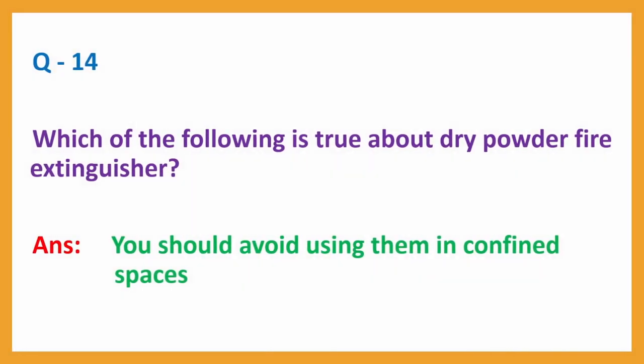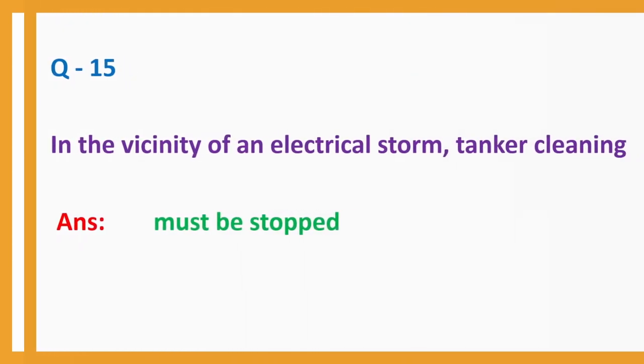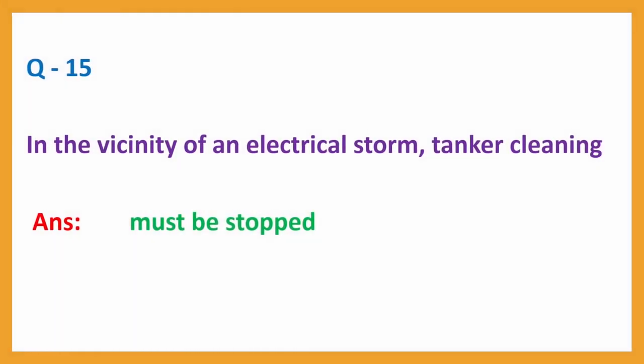Question number 14: Which of the following is true about dry powder fire extinguisher? Answer: You should avoid using them in confined spaces. Question number 15: In the vicinity of an electrical storm, tanker cleaning? Answer: Must be stopped.